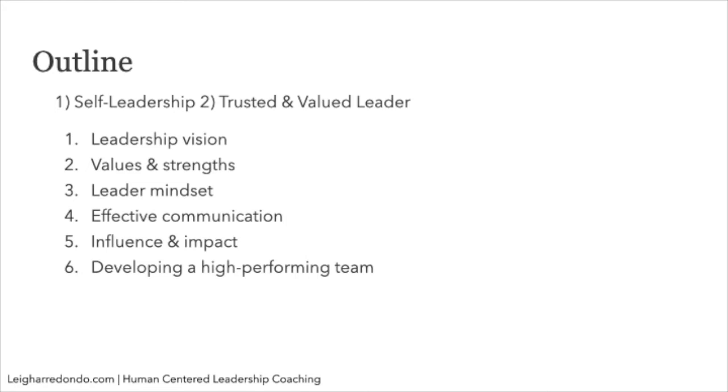You may already have mastery in some of these areas — people in this program come with different experience levels across all of them. The idea is that you identify what's going to be most impactful within each topic for you to work on right now, and what would be helpful to keep in mind down the road for your own development and for your team's development as well.